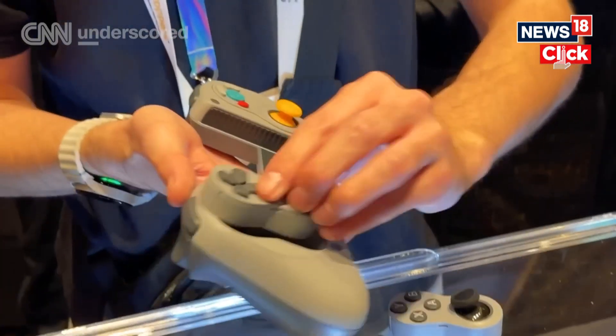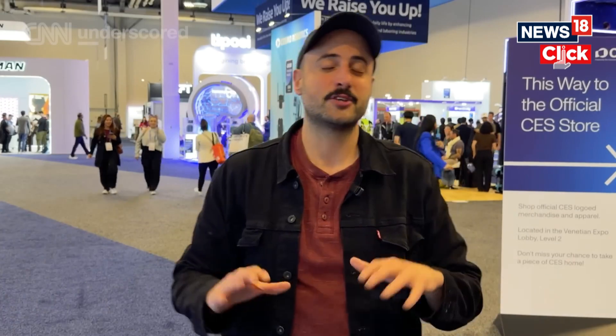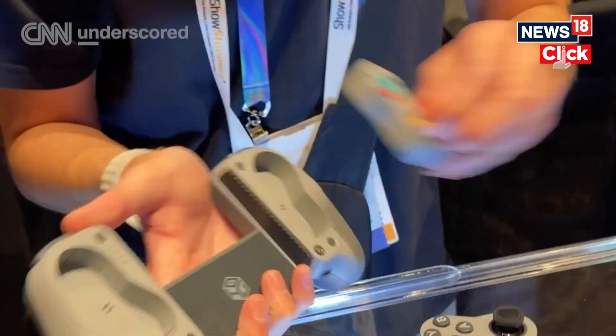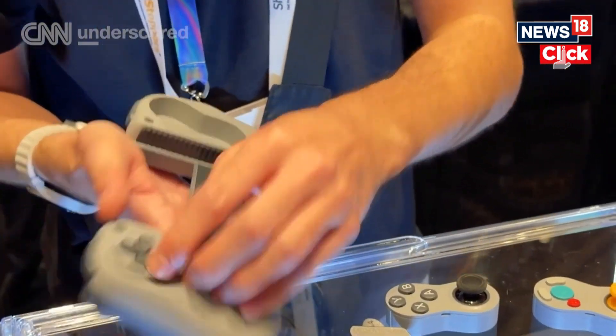If you're playing on mobile, you can stick your phone or tablet right in the middle. Otherwise, it's a Bluetooth controller that you can use with any device that supports that. Hyperkin is aiming for somewhere in the $100 to $150 range when it launches later this year, and I'm personally very excited about it.